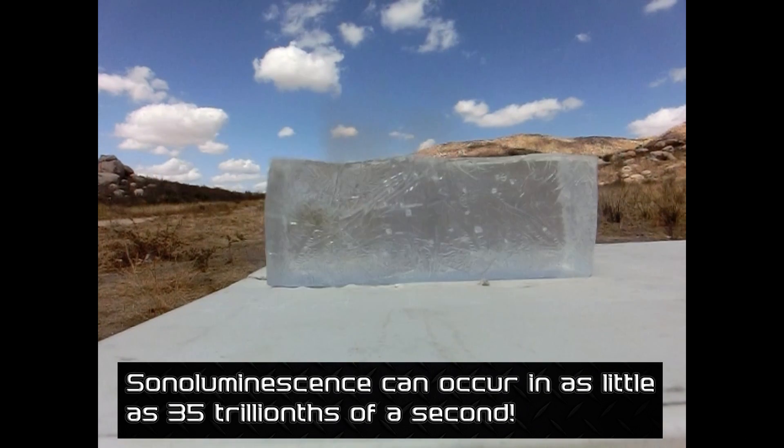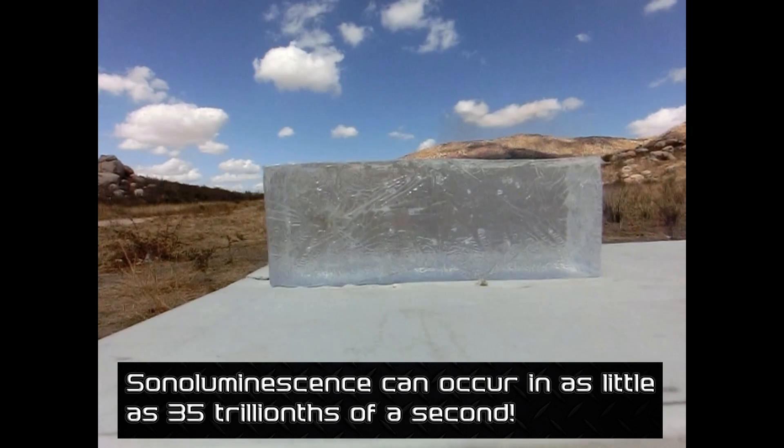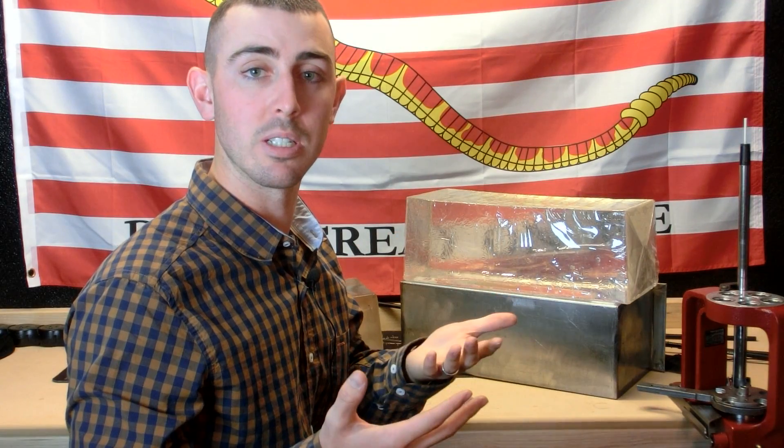Sometimes, if that collapse occurs violently enough, we see sonoluminescence — an explosion that occurs inside the ballistics gelatin — with temperatures in excess of 4500 degrees Kelvin. You can tell if that's occurred in the ballistics gelatin even without a slow-motion camera, because you'll see blackened bits of tissue in the gelatin.